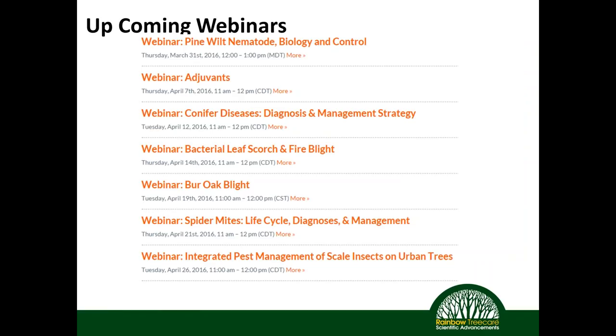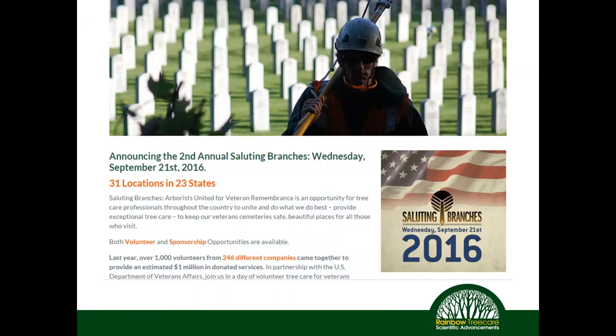There are more webinars coming up through the season — you can go to the website and sign up. We also have Saluting Branches: last year was the inaugural event where over 2,000 volunteers provided a day of service to over 20 veterans' affairs cemeteries throughout the country. This year the second Saluting Branches event takes place Wednesday, September 21st. You can go to salutingbranches.org to sign up, find your local cemetery, and participate.